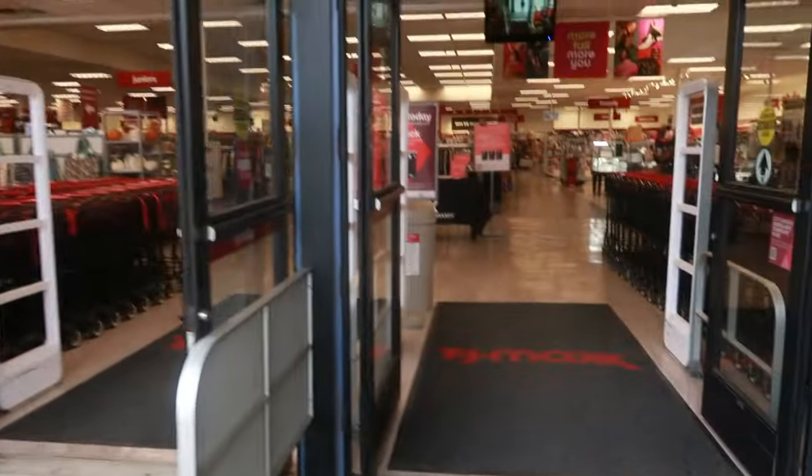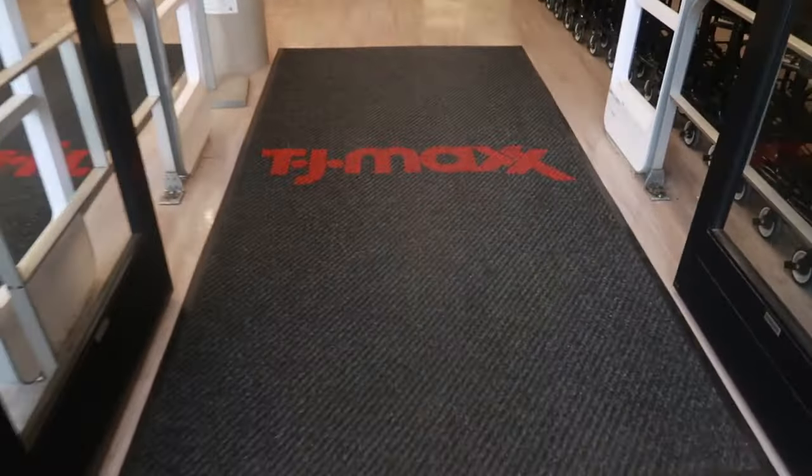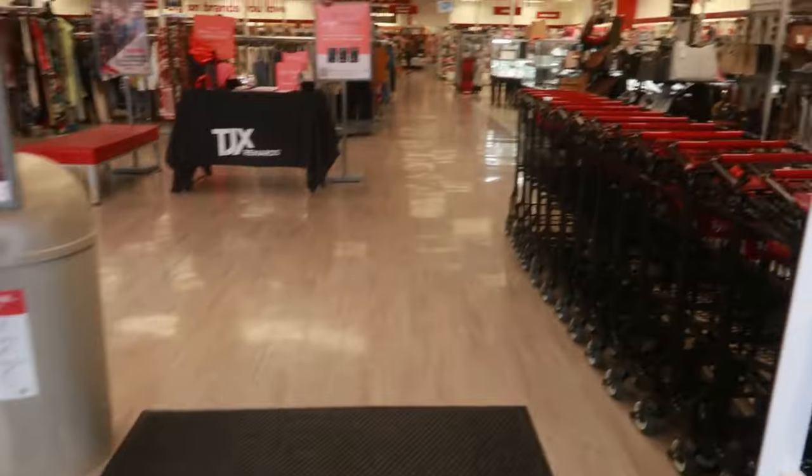Hey my pretties, welcome back. We are headed inside of TJ Maxx today. Let's go see what goodies we can find.